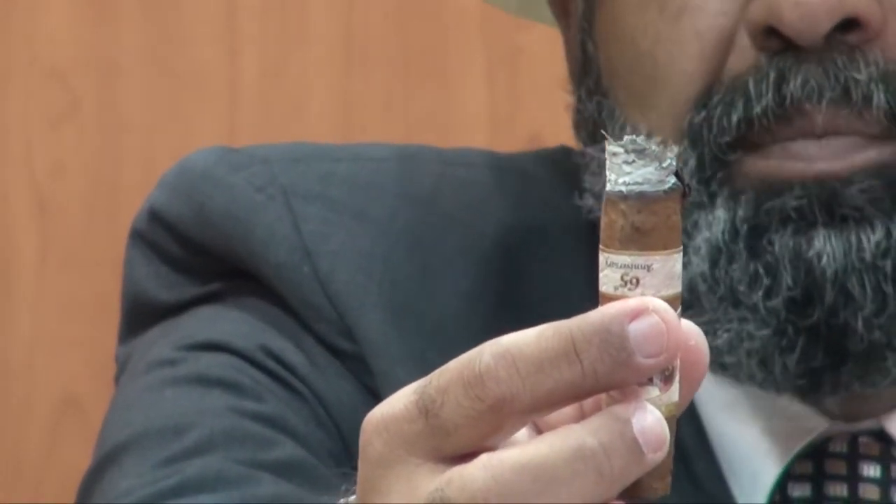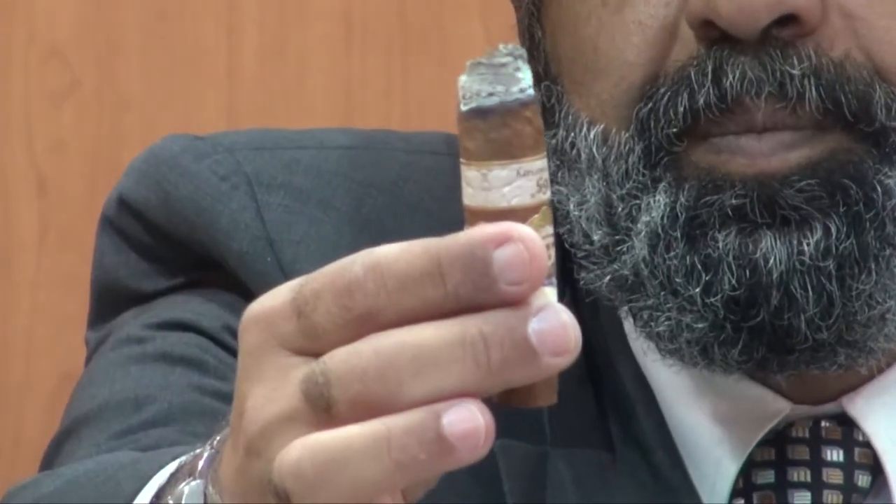Hi again. Today we are with the Senor Real 65 Anniversario by Jose Blanco, and this is the end of the first third. The ash fell down — it was around one to 1.5 inches. This is the end and I can show you the draw, so smooth, providing a great plume of creamy, rich smoke. The start was great with cocoa flavor, then sweet tobacco, then the last was earthy. Let's see what's going to happen in the second third.